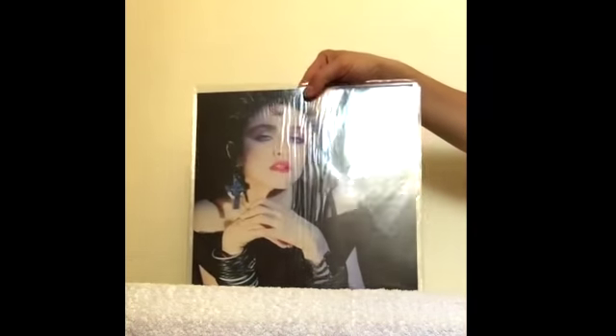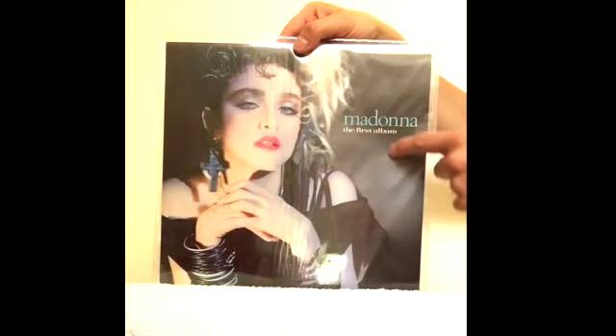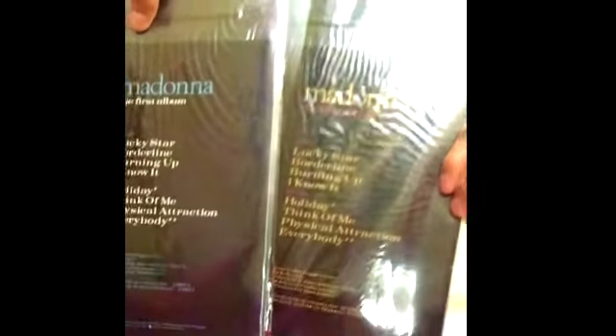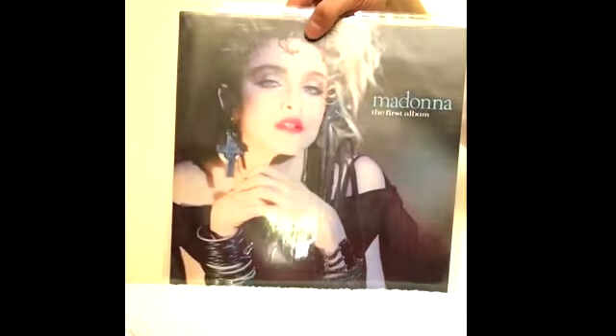Now this is the Australasian pressing of the 1985 reissue, issued in Australia and New Zealand. You can see it's got blue titles there — different to anywhere else in the world — because it actually had blue and white titles as opposed to the red and yellow titles on other designs released throughout Europe. There was a very small pressing count in Australia, only for the Australasian market. Rare indeed.